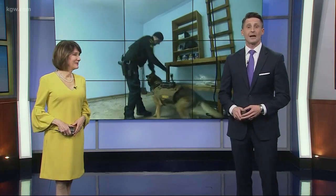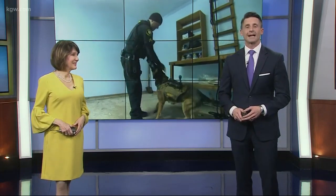Sometimes it takes man's best friend to get the job done. The Washington County Sheriff's Office is training their canine units to get bad guys in tight places. KGW photojournalist Kurt Austin tagged along for a very unique training experience.